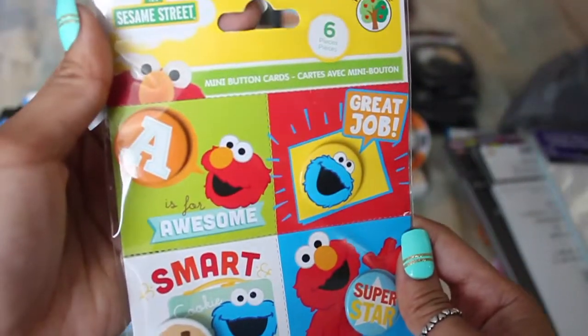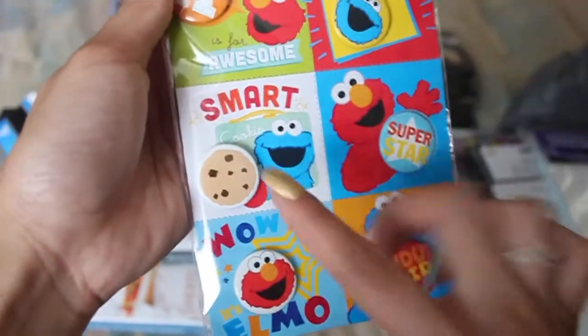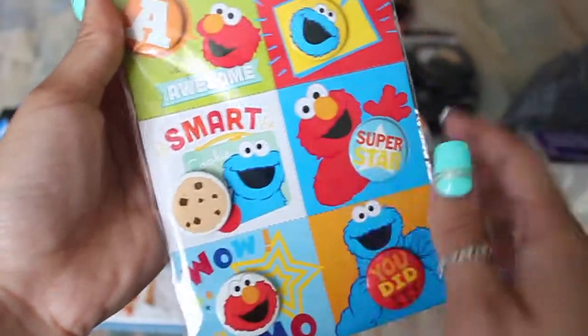And then I also picked up these little mini button cards — they're little buttons that come on these cards — but I picked it up because I like the cookie. I know this is for like teachers and stuff, but it's so cute. And then I also picked up this 'It's Coffee O'Clock' list pad.